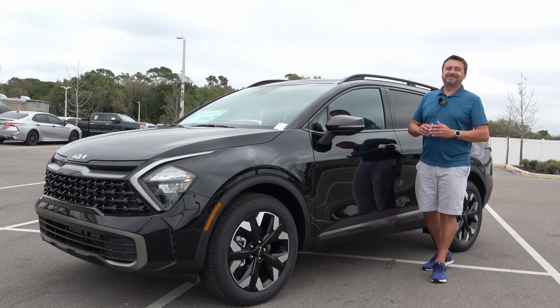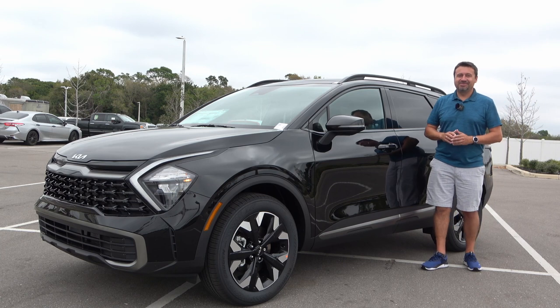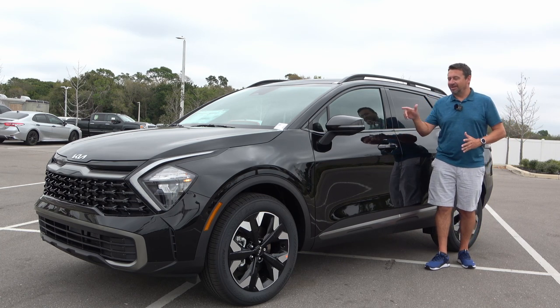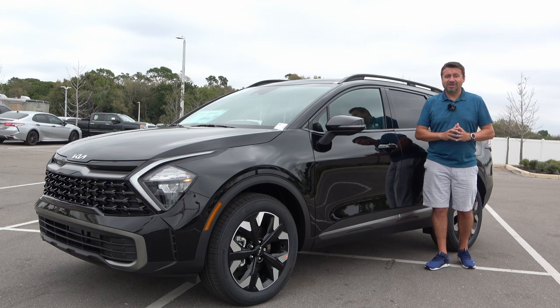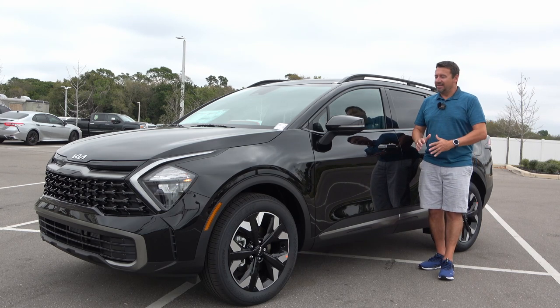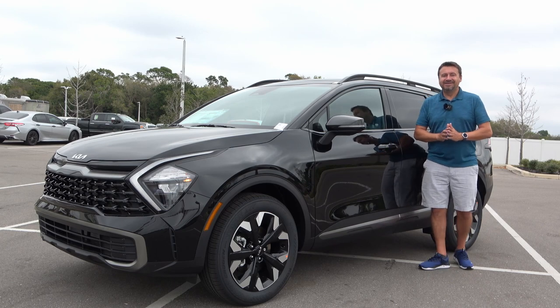Welcome back! I'm here at Ghetto Kia of Bradenton, Florida because the 2023 Kia Sportage just arrived earlier today. I rushed here and helped get the white plastic off of it, and I haven't had much time with this vehicle. So today we're going to do a true first impressions walk-around and first look. If you're ready to go on this journey with me, let's go.